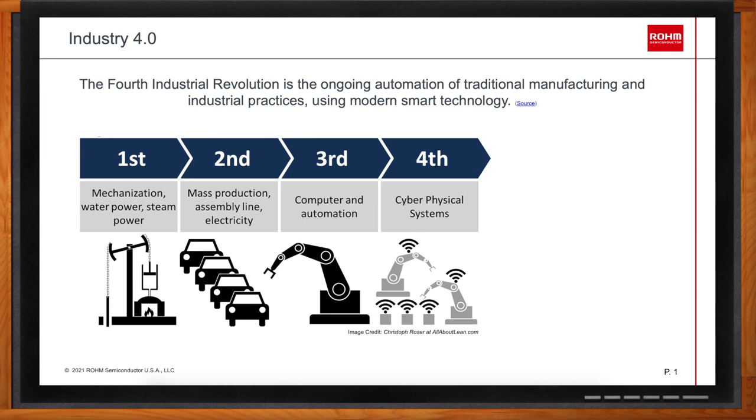The third industrial revolution, also known as the digital revolution, occurred in the late 20th century and can probably be traced to the production of the Z1 computer, which used binary floating point numbers and Boolean logic. This marked the beginning of more advanced digital developments. Now we are coming to the fourth industrial revolution. The term Industry 4.0 — sometimes shortened to I4.0 or just I4 — originated in 2011 from a project in the high-tech strategy of the German government, which promoted the computerization of manufacturing.